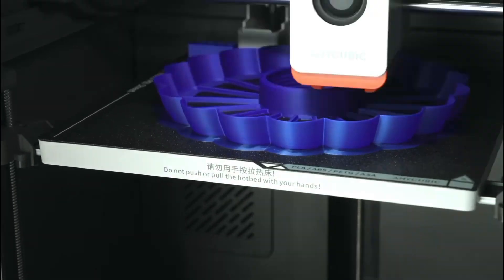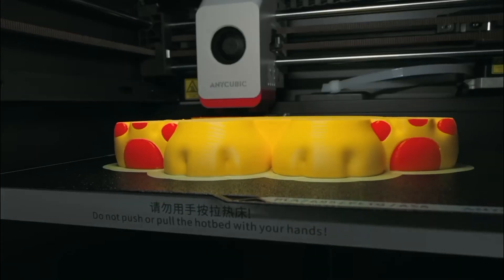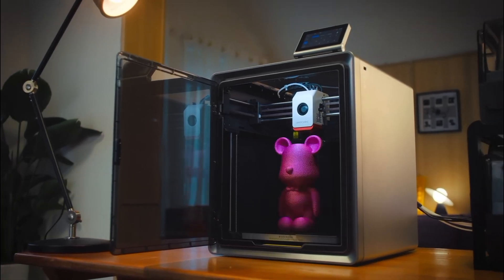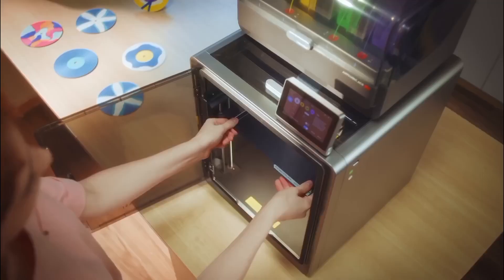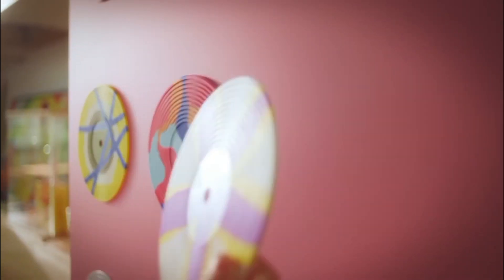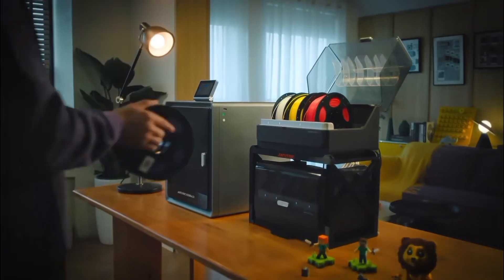3D printers are truly game changers in 2025, offering faster printing speeds, sharper precision, and smarter technology than ever before. Whether you're a hobbyist, an engineer, or a small business owner, today's 3D printers make it easier to bring your ideas to life.